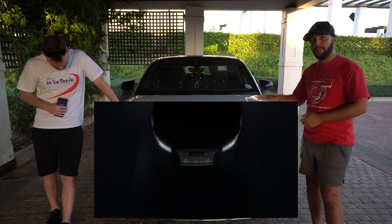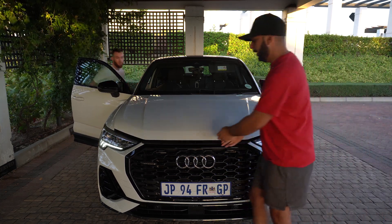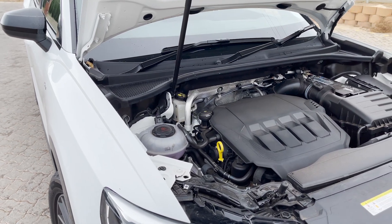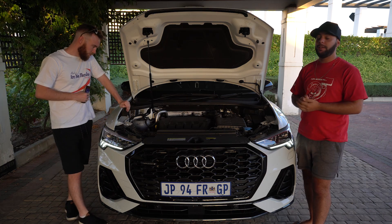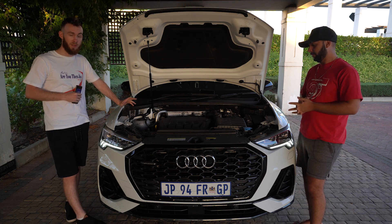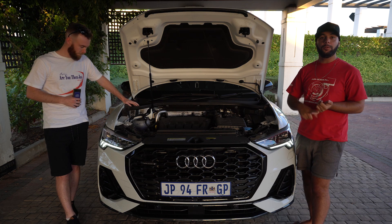Under the hood, we're quite familiar with this engine in VW and Audi products. It makes awesome power in the Audi S3 and TTS, but in here it's 132 kilowatts and 320 Newton metres of torque with a claimed 0-100 of 7.8 seconds. This car is mainly for comfort driving — it's not going to blow your socks off with performance, but it will impress you with fuel consumption.